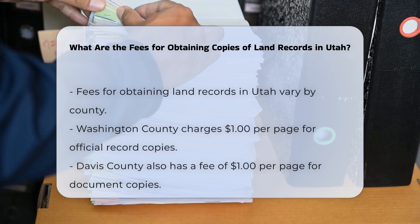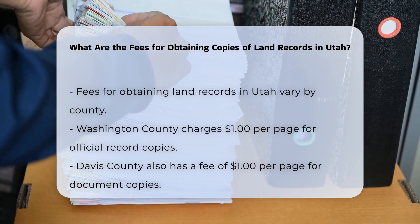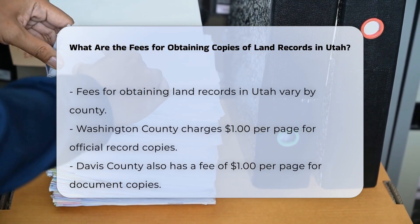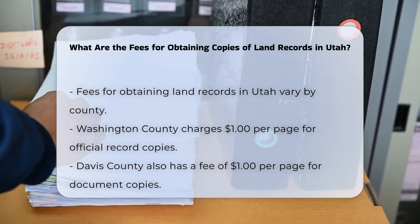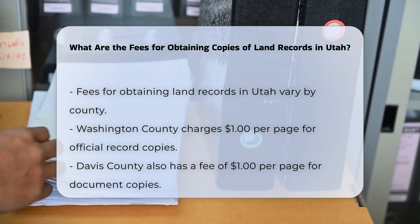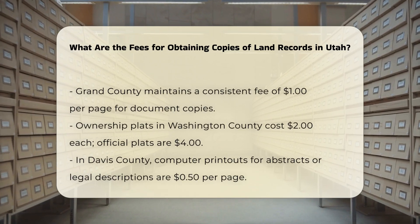When you need to obtain copies of land records in Utah, it's important to know the associated fees, which can vary slightly depending on the county. For document copy fees, in Washington County the fee for an official record copy is $1 per page. In Davis County, the cost is also $1 per page. In Grand County, the fee remains consistent at $1 per page for each document copy.